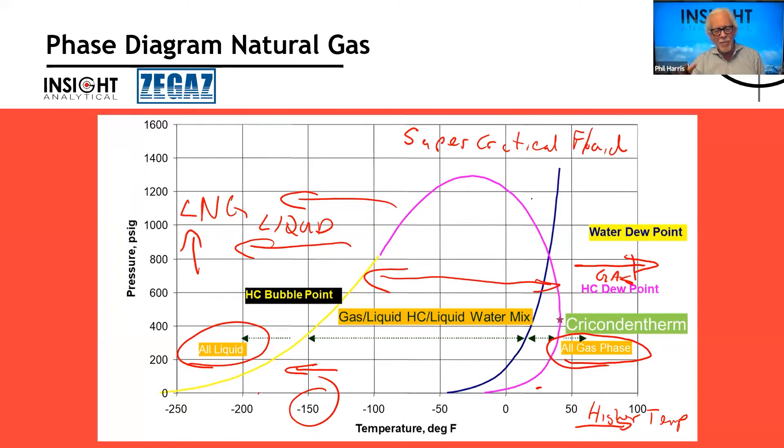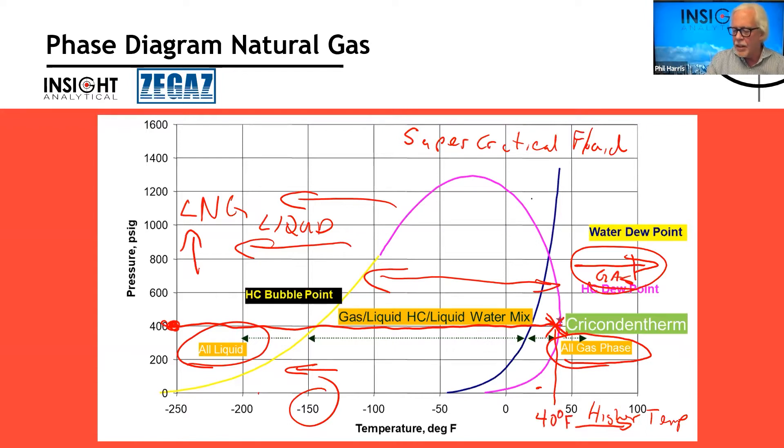From a measurement perspective, we're interested in measuring dewpoints in natural gas. At any particular pressure — say 400 PSI in my pipeline — I can look at where it touches the hydrocarbon dew curve, and it tells me the dewpoint is about 40°F. There's also a separate curve for water, and in this case the water dewpoint looks like about 10°F. So we have two different types of chemicals that can condense out of natural gas: hydrocarbons and water.